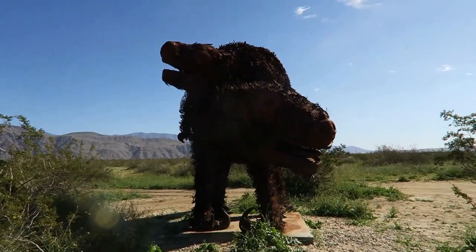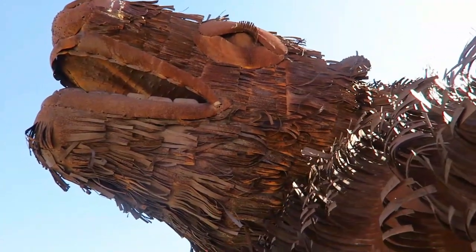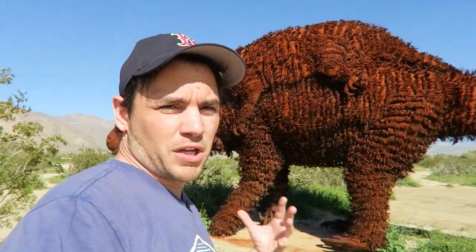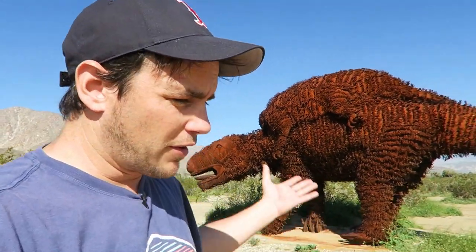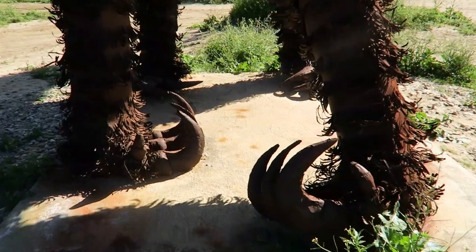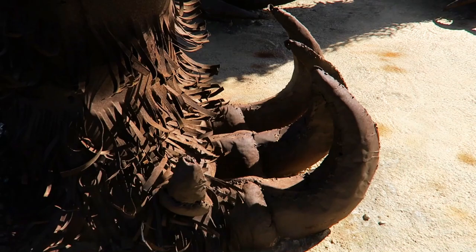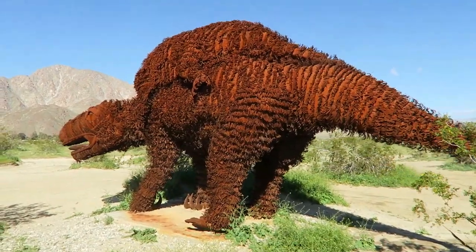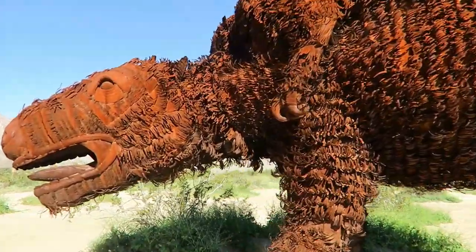This is a giant sloth with a baby on the back. When Ricardo created this one it came with some controversy, because people said that the baby never climbs on top of the mother and travels around like that. So Ricardo actually went to Costa Rica and saw for himself that indeed they do do that. Rather than tearing it down like a lot of people asked him to do, he said nope, I'm going to keep it. And I'm glad he did because this is one of my favorites.